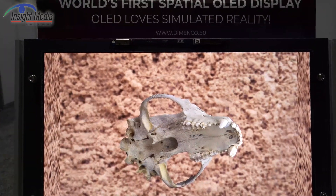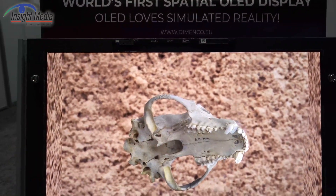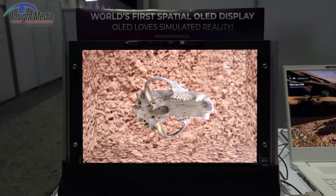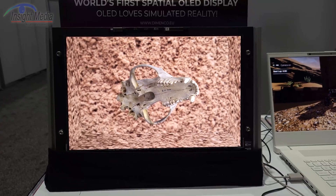It's clean. You don't see any real structure in this, even up close here. So very nice looking display. Maybe we'll see that in a product in the coming years. I'll see you next time.